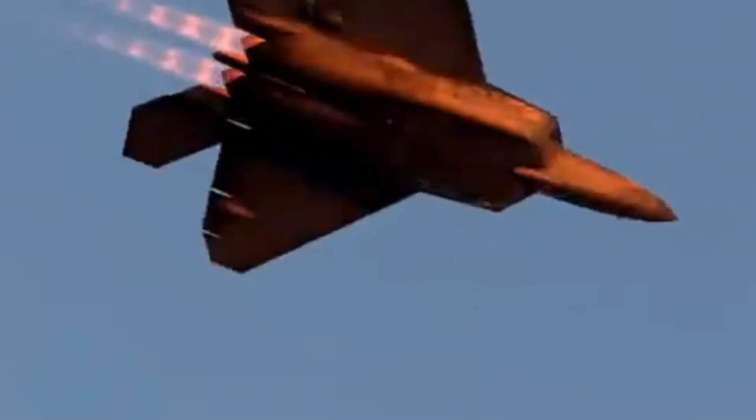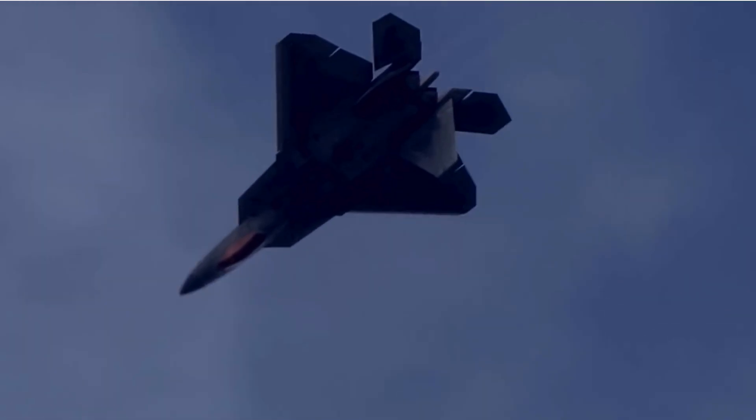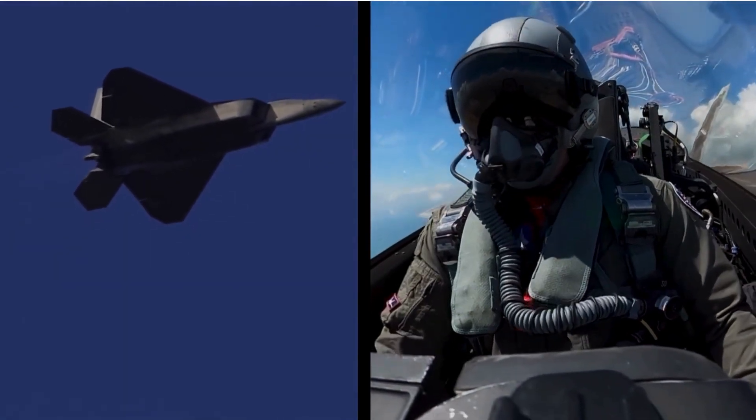4. Enhanced electronic warfare suite. Upgrades to the F-22's ALR-94 electronic support system and countermeasures increase the ability to detect, jam, or evade enemy radar and missile systems — essential for survival in contested airspace.